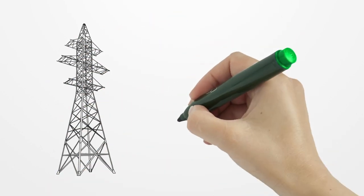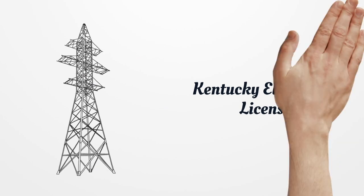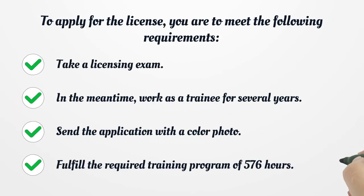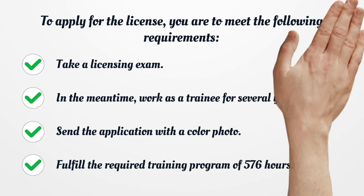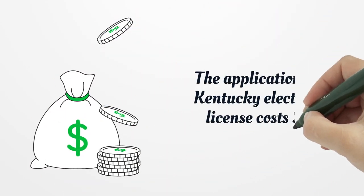Kentucky Electrician License. To apply for the license, you are to meet the following requirements: take a licensing exam, work as a trainee for several years in the meantime, send the application with a color photo, and fulfill the required training program of 576 hours. The application for a Kentucky Electrician License costs $80.